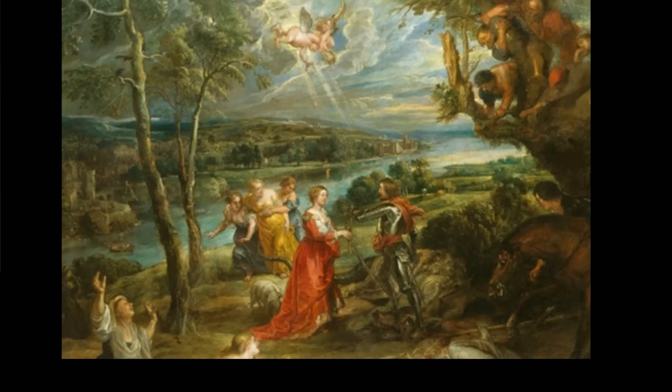But after Rubens had taken this painting to Antwerp, he was persuaded in 1634-5 by Charles I's painting agent and advisor, Endymion Porter, to sell it to Charles I. And it's at this point that it's likely that Porter, or perhaps Rubens, decided to make it a more substantial piece.